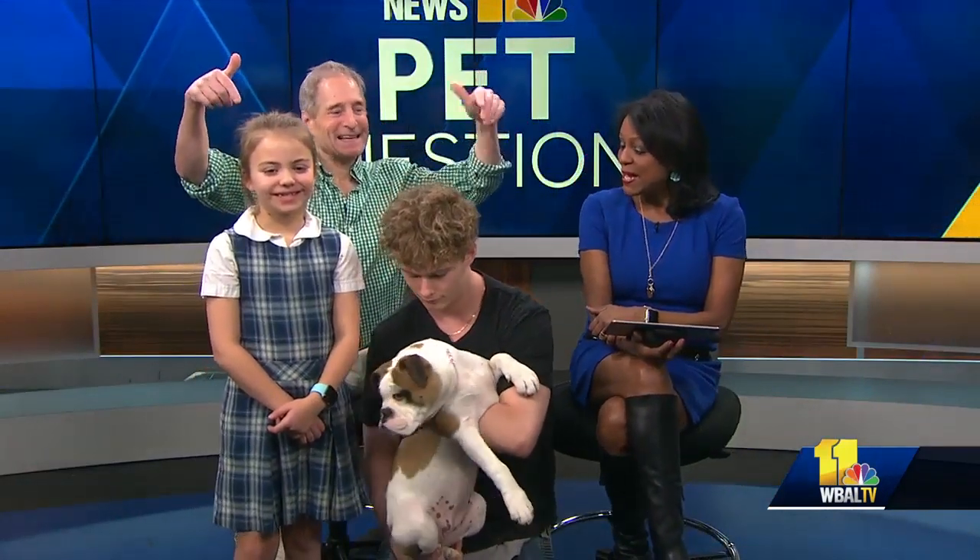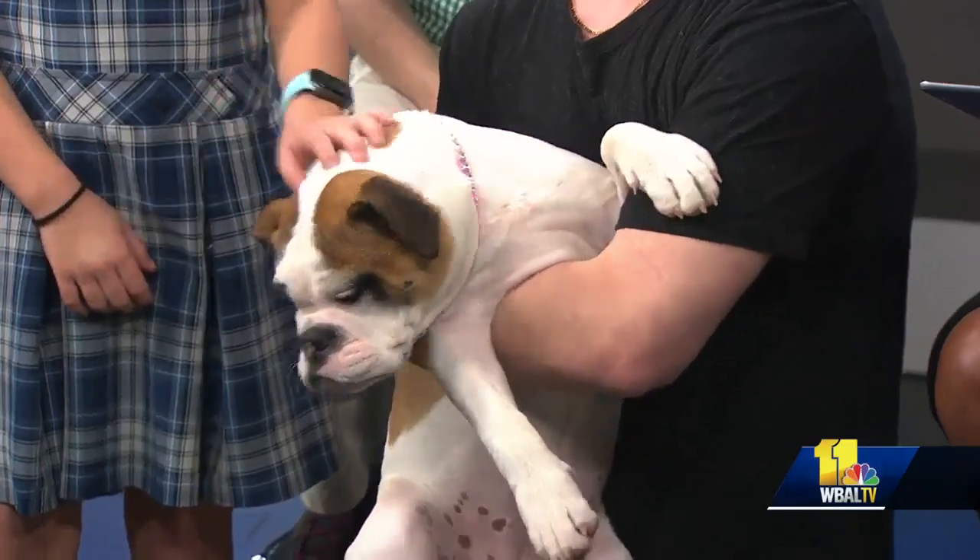Dr. Kim Hammond from the Falls Road Animal Hospital is here with some guests. This is Riley and Gabe and their dog, Havana. Thanks for joining us. That's a cute dog. He's great — he's like a Little Rascals dog.